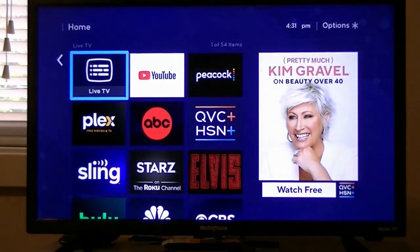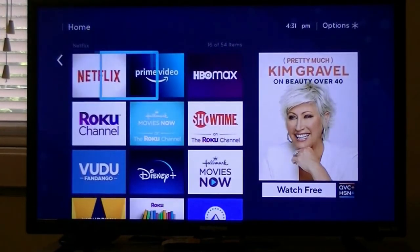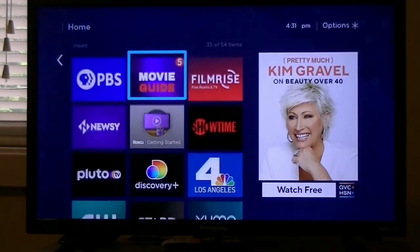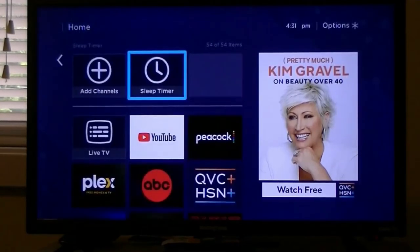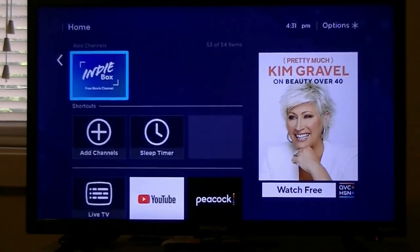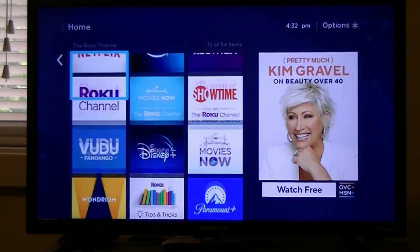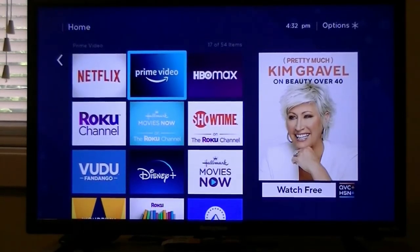I will include a purchase link in the description below if you're interested in buying a Roku TV. Then you need access to the streaming platform or channel where you purchased the Elvis movie. In my case, it would be Amazon Prime Video. As you can see, I have already added several streaming channels to my Roku account, including Prime Video.